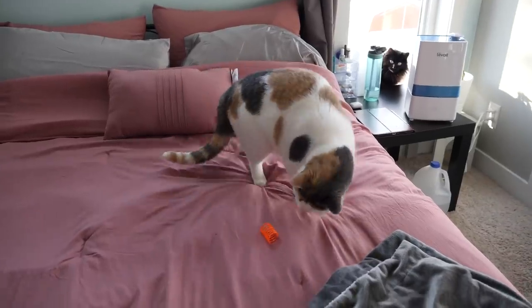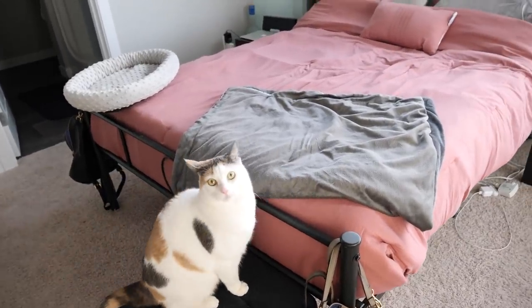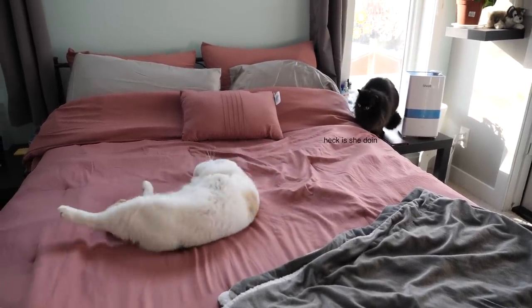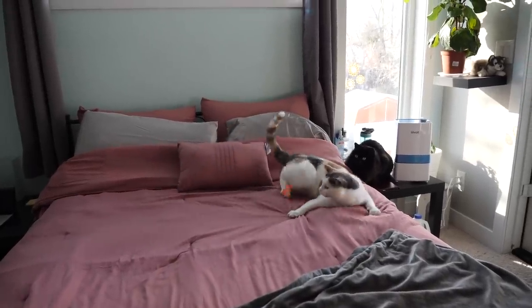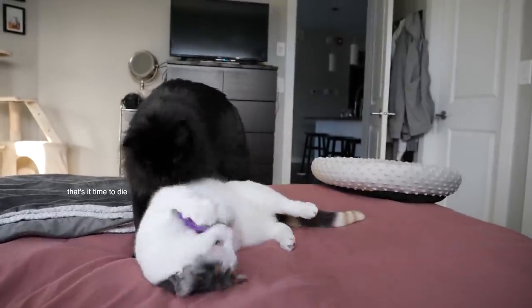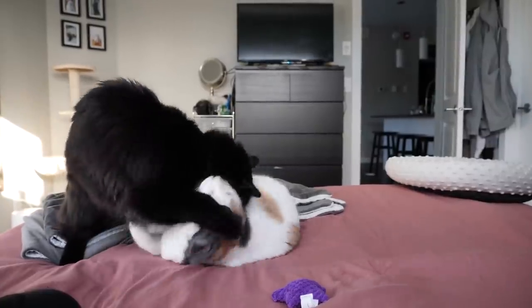Oh, get it. Here you go. Hi. Oh my goodness, it's a cat attack!